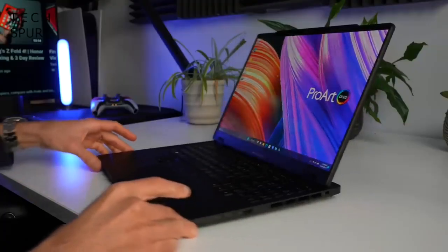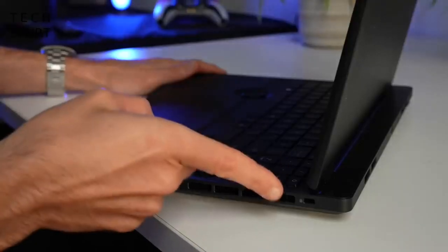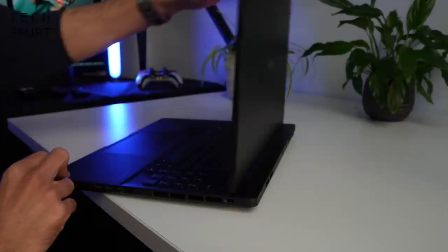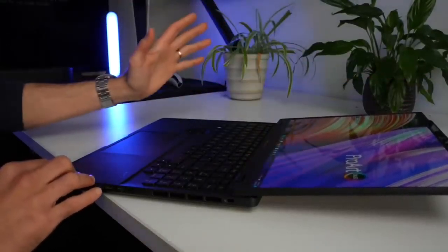One of the only obvious design changes for this 2023 model is the positioning of the hinge — now you've got a proper jutting rear. This redesign apparently allows for improved heat dissipation, and it does look quite funky as well. That screen lies all the way flat, with a full 180-degree hinge.